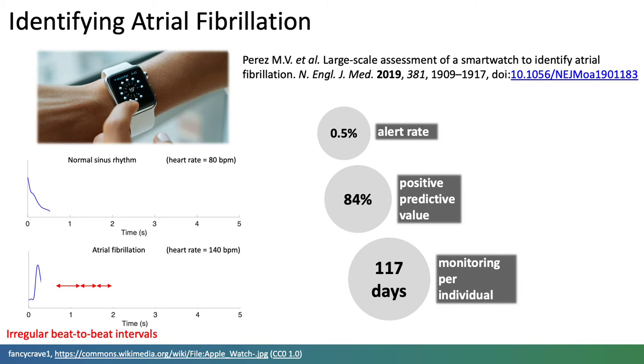Key results included a reassuringly low alert rate, a high positive predictive value of alerts, and a much longer monitoring time than could be achieved at scale in clinical practice.